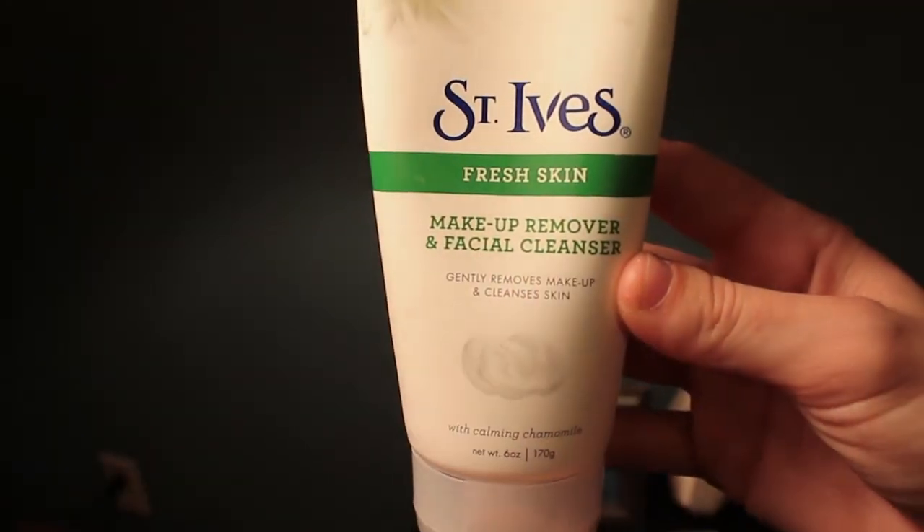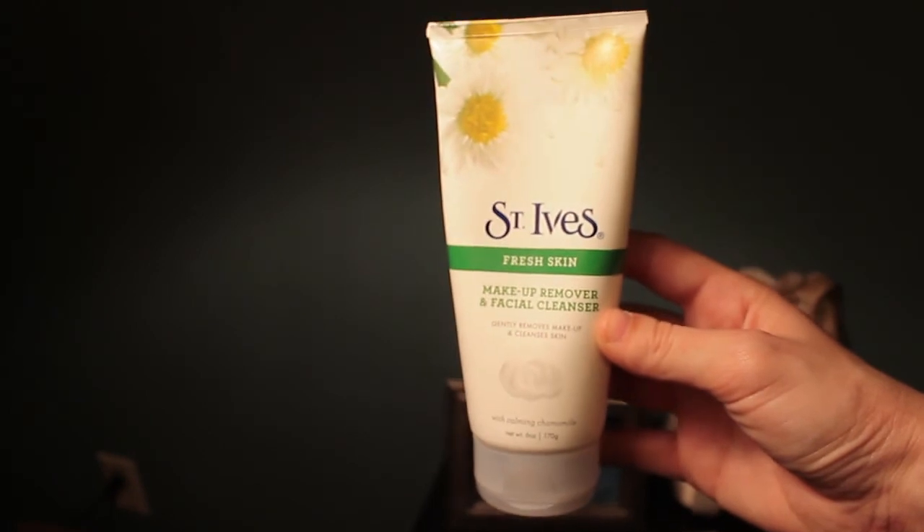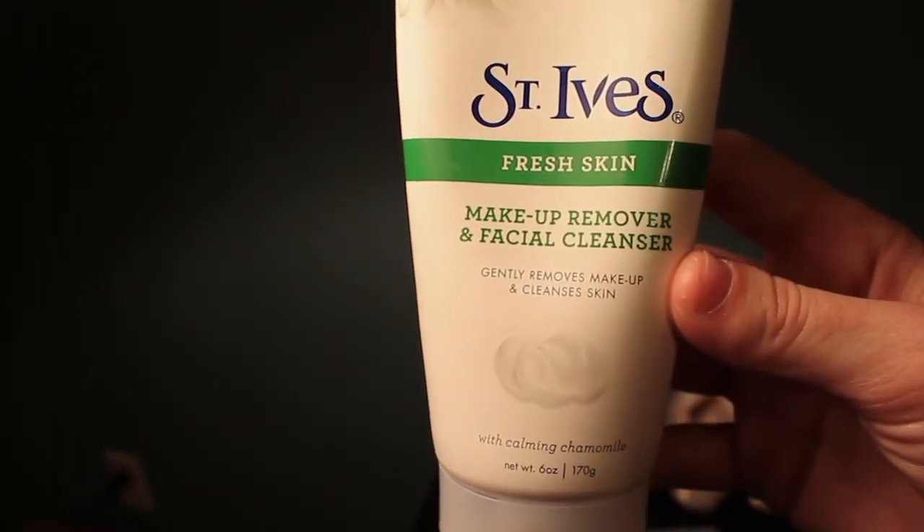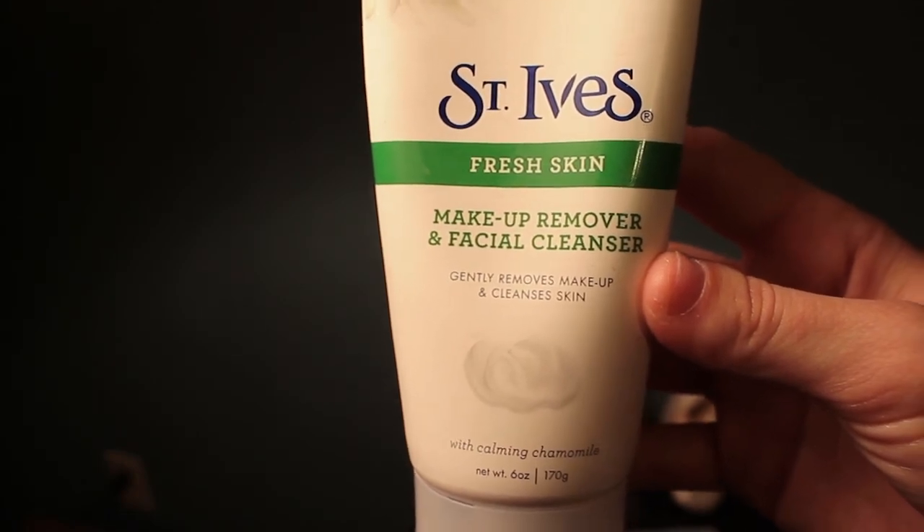A facial cleanser I have been loving that I started to reuse again is St. Ives Fresh Skin Makeup Remover and Facial Cleanser — it gently removes makeup and cleanses skin with calming chamomile. It really is very gentle on your skin, at least with mine, because my skin used to be extremely oily.